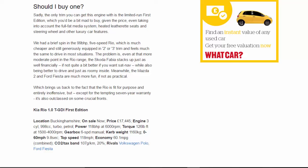The problem is, even at that more moderate point in the Rio range, the Skoda Fabia stacks up just as well financially — if not quite a bit better — if you want sat nav, while also being better to drive and just as roomy inside. Meanwhile, the Mazda 2 and Ford Fiesta are much more fun, if not as practical. Which brings us back to the fact that the Rio is fit for purpose and entirely inoffensive, but except for the tempting seven-year warranty, it's also outclassed on some crucial fronts.